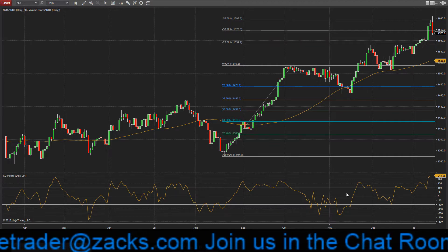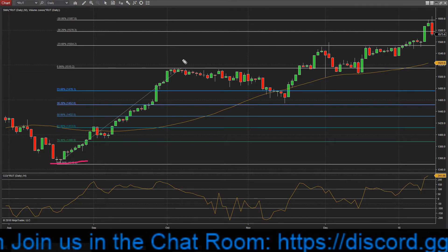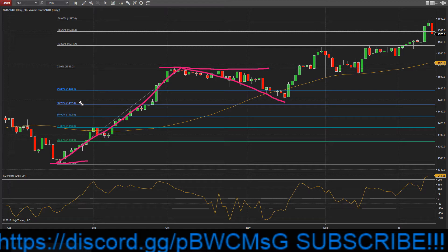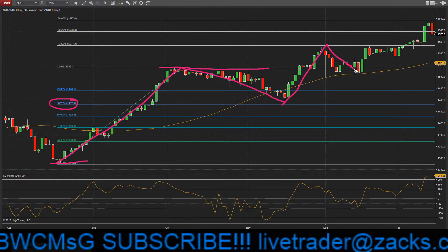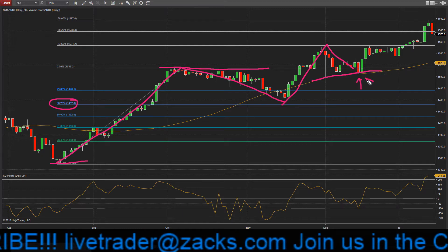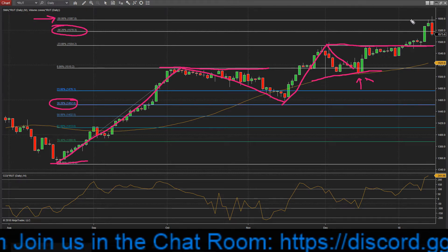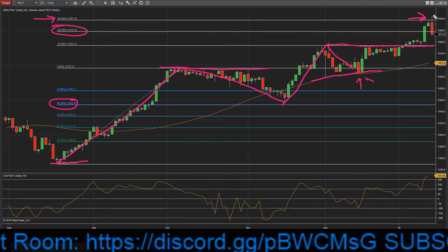First, let's take a look at the Russell 2000 small caps. I'm a big fan of Fibonacci extensions, and the structure I've been playing with is this mid-August to October move, then the retrace back to the 38.2 and extensions. First stop at 23.6, kind of stalling out, coming back to retest the 1515 level with the 50-day right there. That 23.6 provides resistance, then we break up through the 38.2 extension to the 50 extension, which also coincides with that all-important psychological 1600 level.